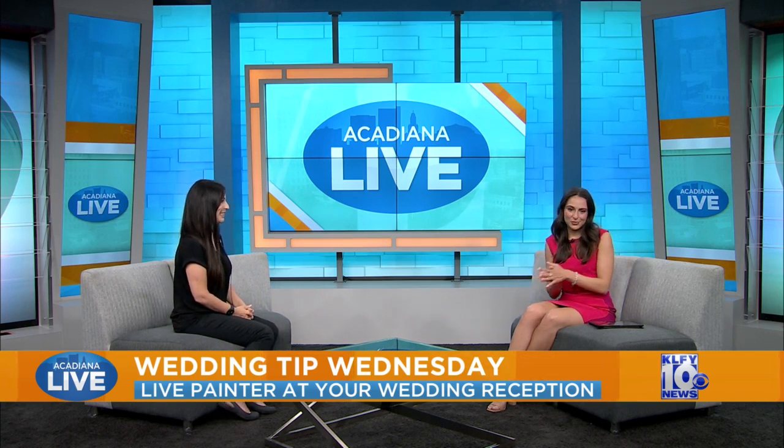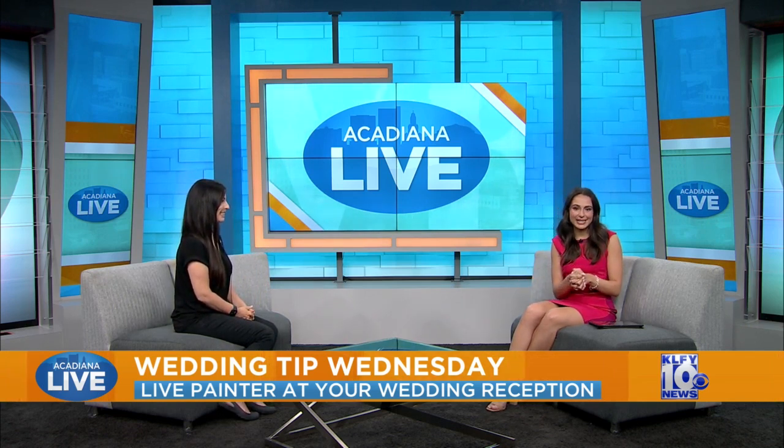At Law Weddings, Rachel Marquette giving us our Wedding Tip Wednesday. You can see all of these and more at klfy.com, and of course visit her website at lawweddings.com as well.